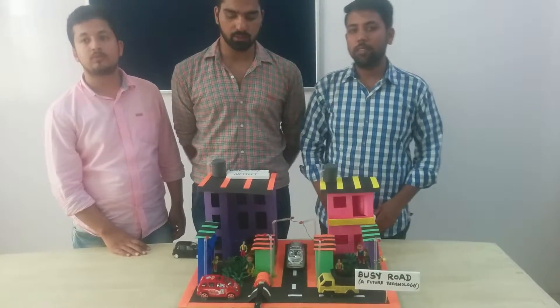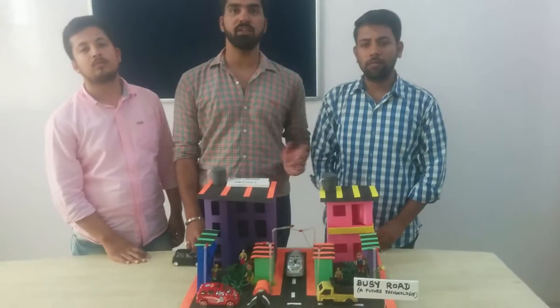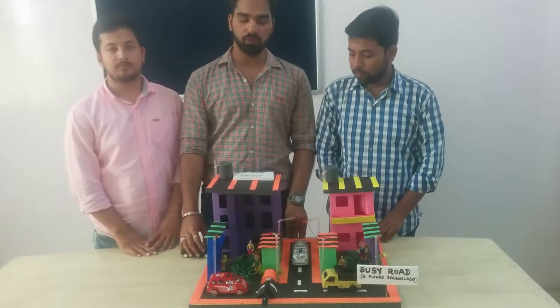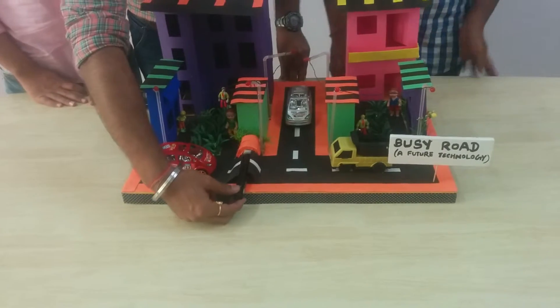This project has been made using traffic energy. The traffic has been made by the dynamo from the left side of the street. This is our dynamo and this is our circular roller.